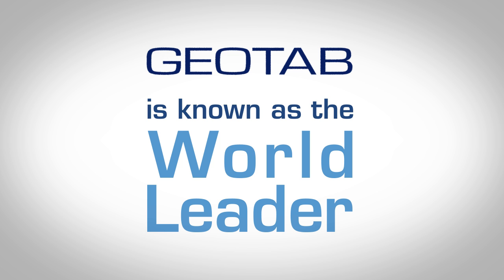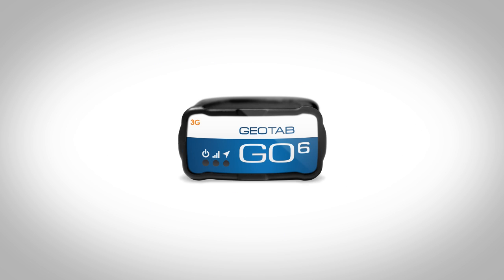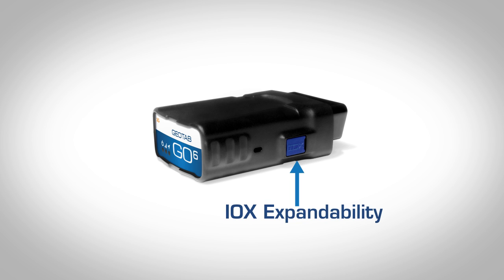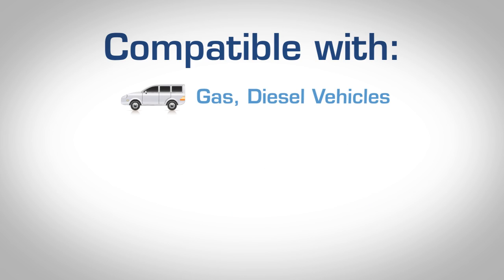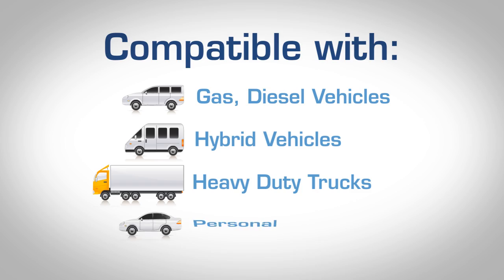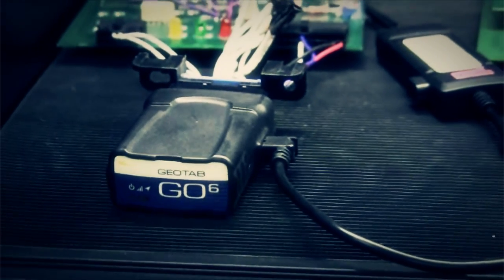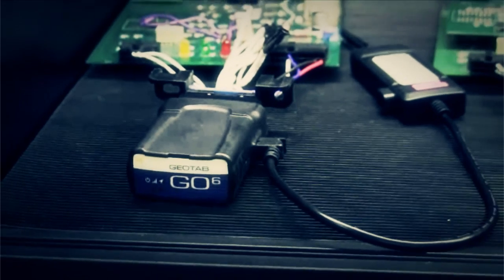Geotab is known as a world leader in the development of small form-factor devices like this one, that simply connect to vehicles whether they're gas, diesel, hybrid, heavy-duty trucks, or personal. But it's our engineering behind this technology — the software, the connection to the engine, and the devices themselves — that makes the Geotab difference.